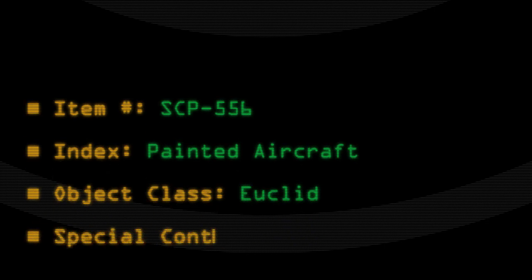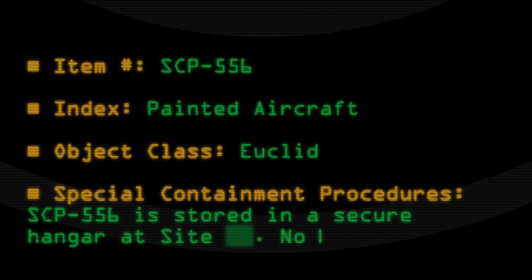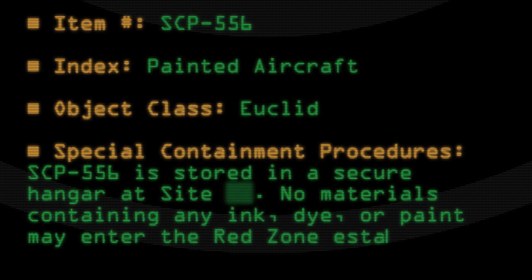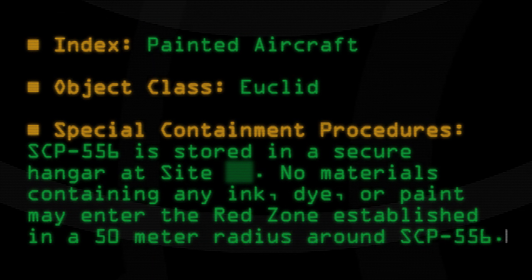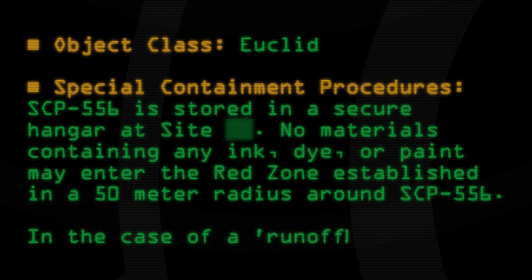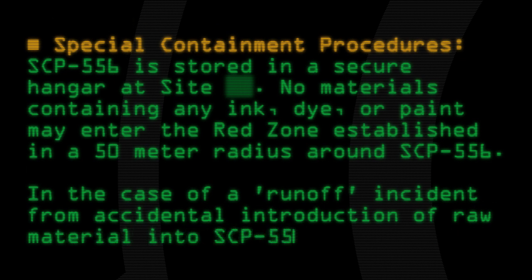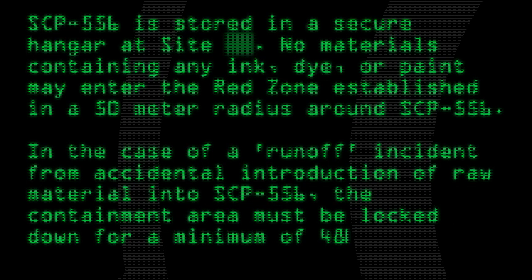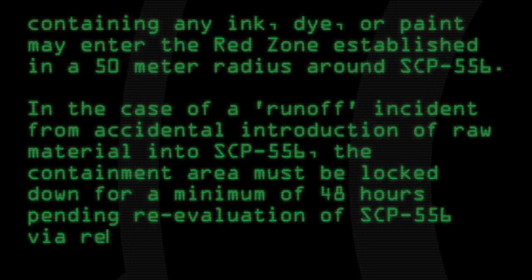Special Containment Procedures: SCP-556 is stored in a secure hangar at site. No materials containing any ink, dye, or paint may enter the red zone established in a 50-meter radius around SCP-556. In the case of a runoff incident from accidental introduction of raw materials into SCP-556, the containment area must be locked down for a minimum of 48 hours pending re-evaluation of SCP-556 via remote exploration.